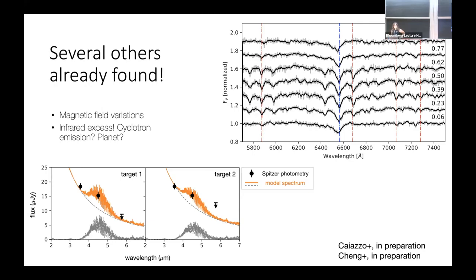Regarding the duration of the transition phase: it depends on the strength of the magnetic field, which we don't know. But we're probably talking about maybe a few tens to a hundred million years. It's an interplay between convection and the magnetic field — how long will it take for convection to overcome the magnetic field on the stronger side? As the white dwarf cools, convection becomes stronger and stronger, so at a certain point it wins, and the white dwarf will become a helium white dwarf. Thank you very much.